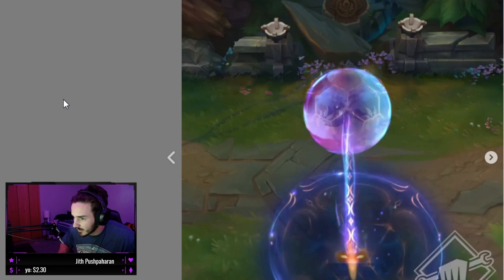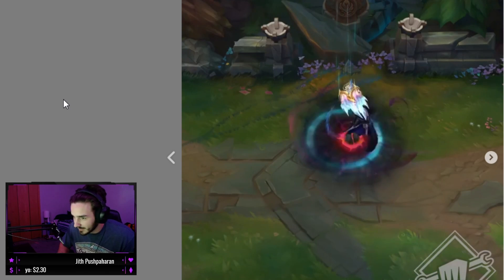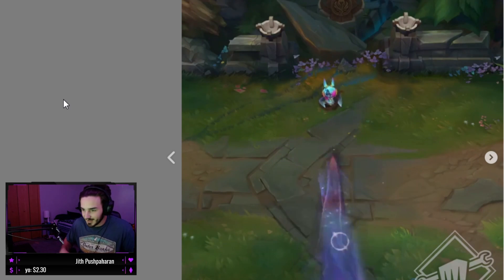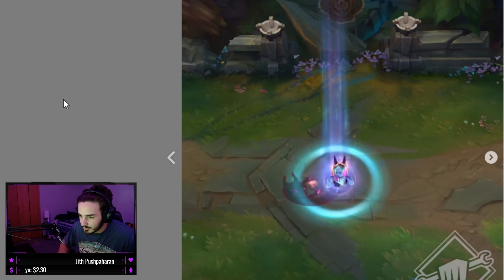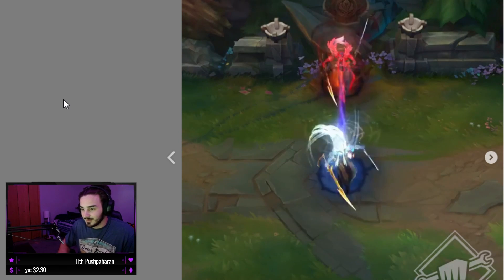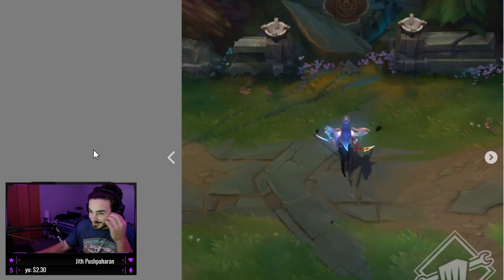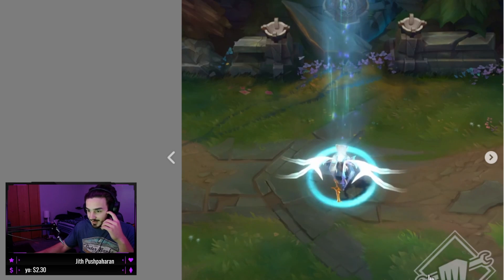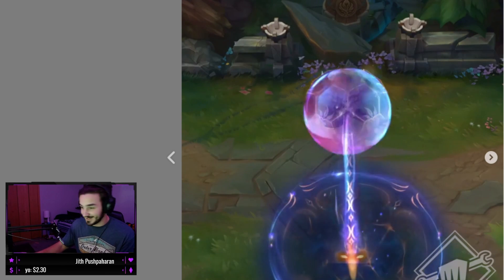This is Dawnbringer Morgana. They always nail the base - this is such a sick base. And this is Vex, that looks cool too. Shadow thing going on there. Dude, and this is Dawnbringer - that is sick. These are crazy skins. Whatever, however you might feel about Riot, they make some crazy nice skins. Let's move on.